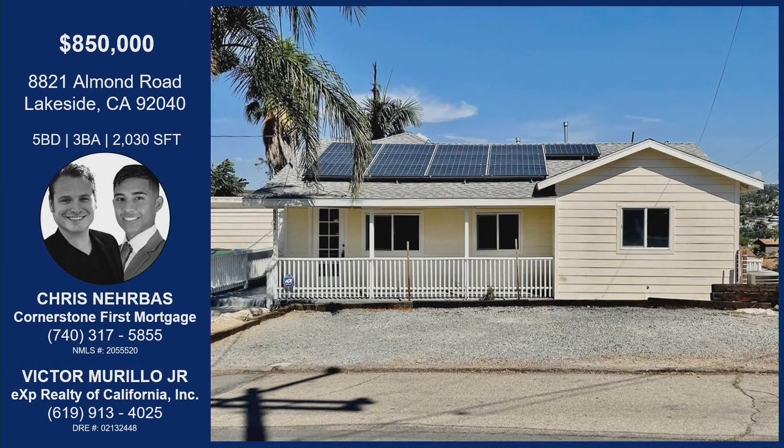The school district out there is great — it's where I personally went. So if you want to come live in my glory footsteps, the property is at 8821 Almond Road in Lakeside: five bedrooms, three bathrooms, over 2,000 square feet. That top-bottom living space could really work as a rental, an ADU, a mother-in-law suite — whatever you need. Paid-off solar. Chris's and Victor's information is on the screen — reach out if you'd like to see it. We have two open houses coming up: Saturday 2 to 5, and Sunday 11 to 2. I look forward to seeing everybody there — bring your hammock and come enjoy the East County heat!